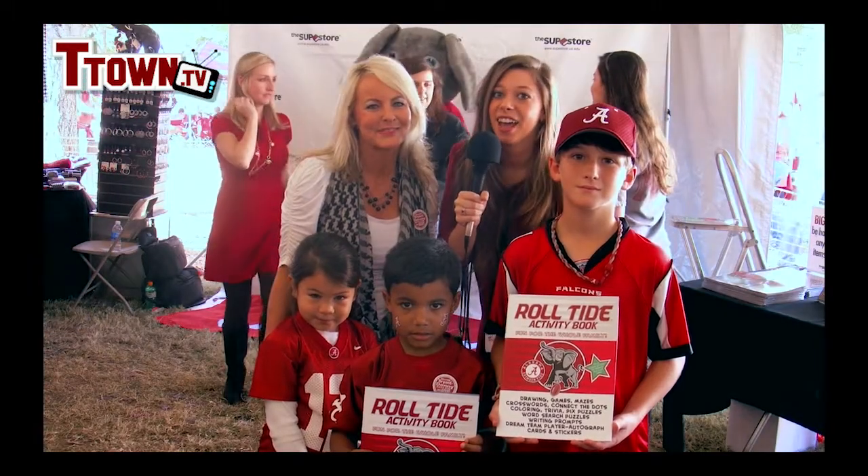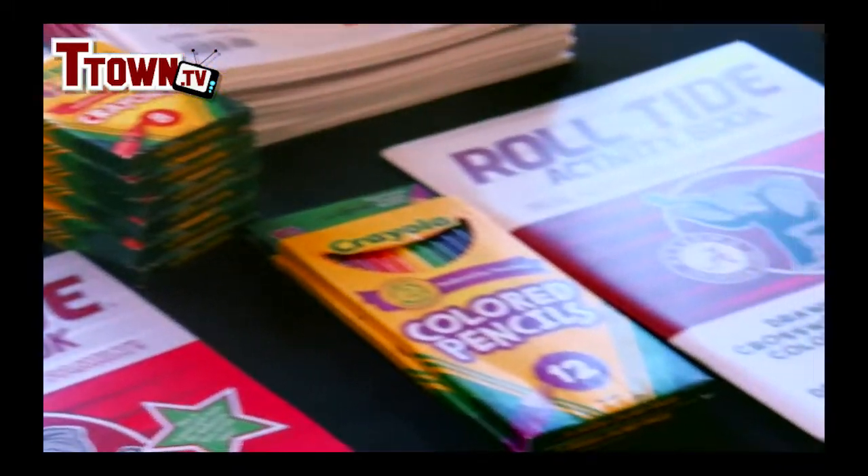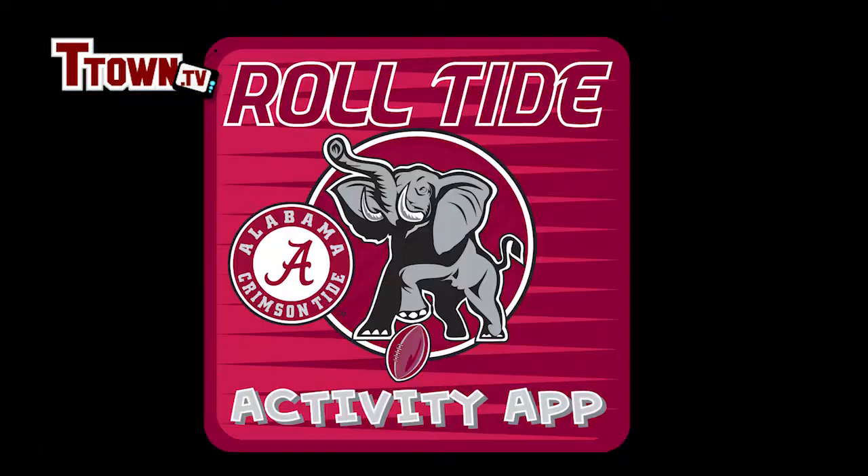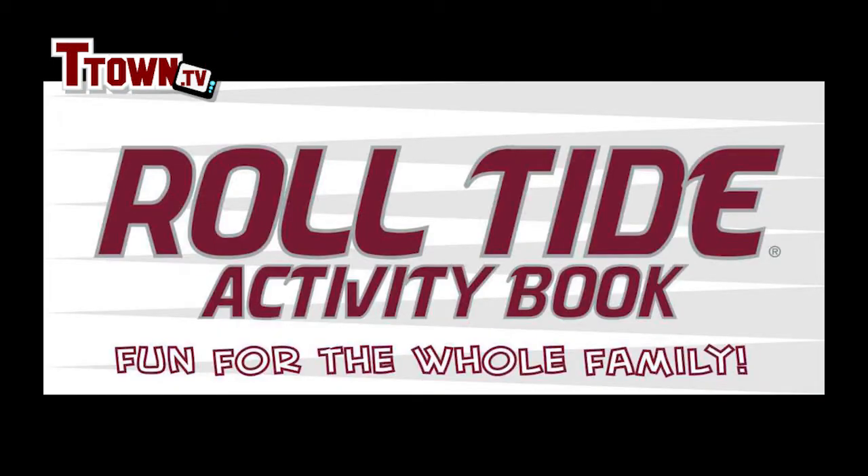That sounds great. How did you come up with the idea of creating this book? One of my client's sons broke both of his legs and I created this as a gift for him last year and now I sell him at all the Alabama games.